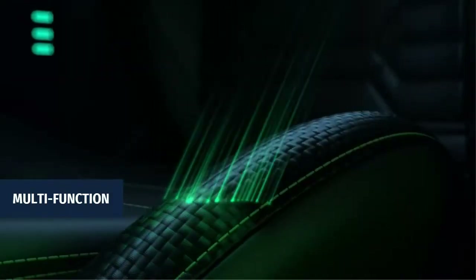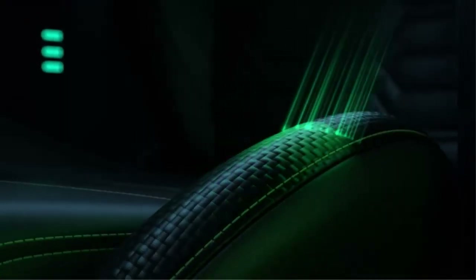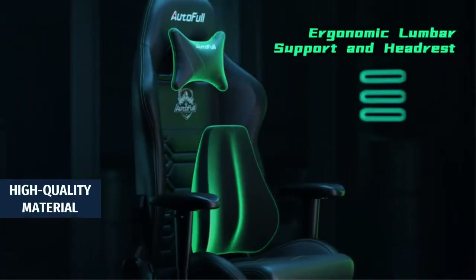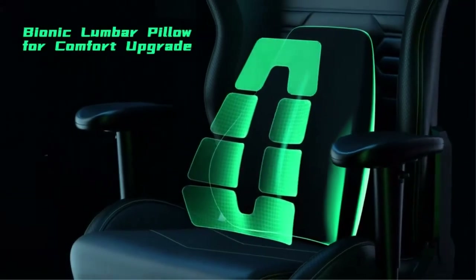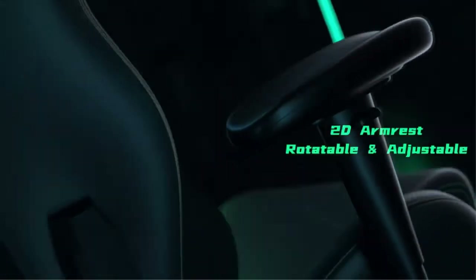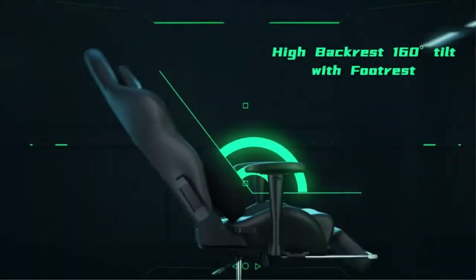Multifunction: 360-degree swivel, chair back can be reclined at any angle between 90 and 170 degrees for working, gaming, reading, or napping. Features a 3.2-inch height-adjustable headrest and lumbar pillow, plus a retractable footrest — all for finding your most comfortable position. High-quality material: the strong integrated metal frame and heavy-duty nylon base can withstand up to 350 pounds. SGS-certified 4-level cylinder provides safe protection. Excellent after-sales service with free replacement or money back within 30 days and 36 months warranty on parts.